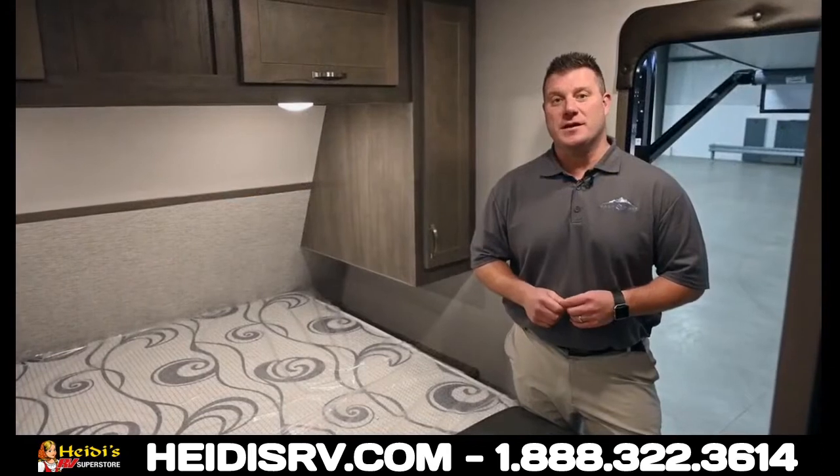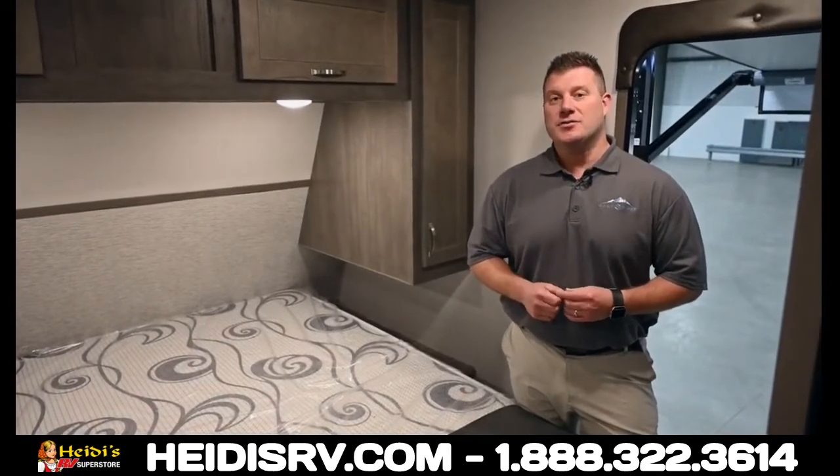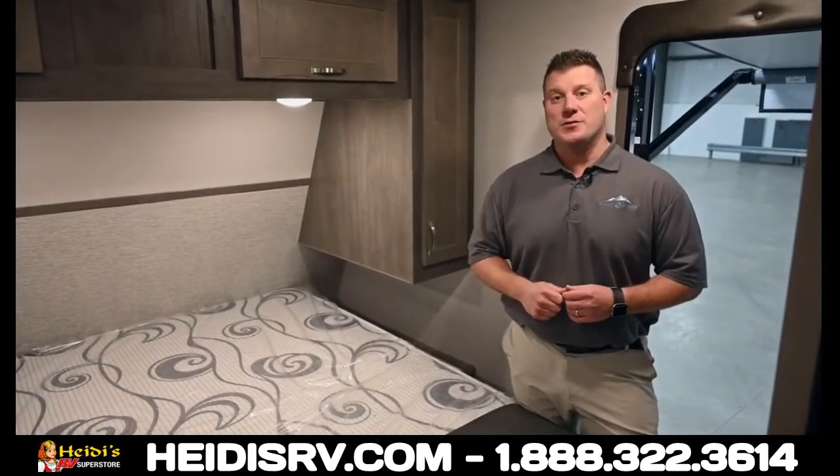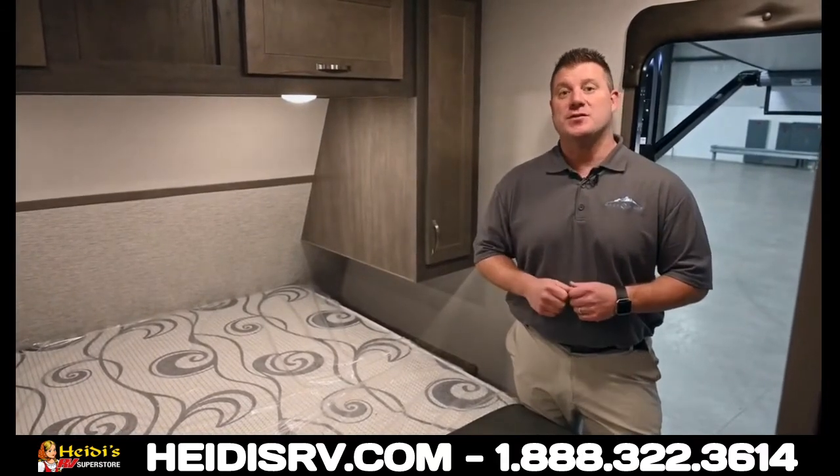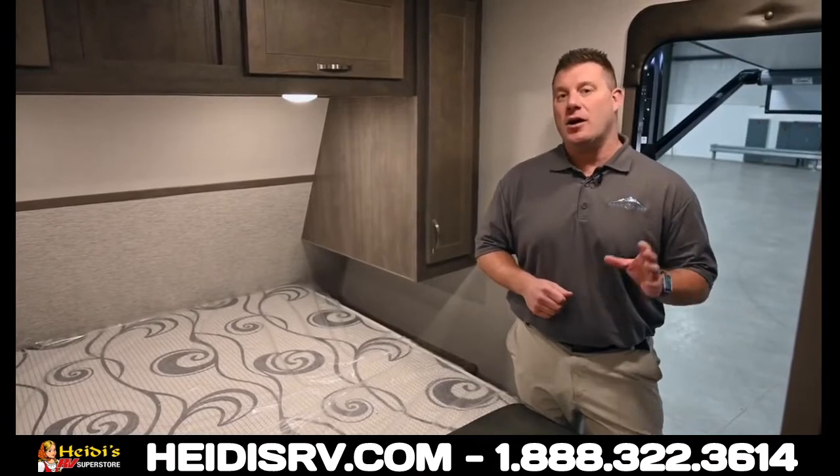Hi, this is Kevin with Alta, the new ultra light travel trailer from Forest River's East to West. Another really quick floor plan focus — this is the 2350 KRK.